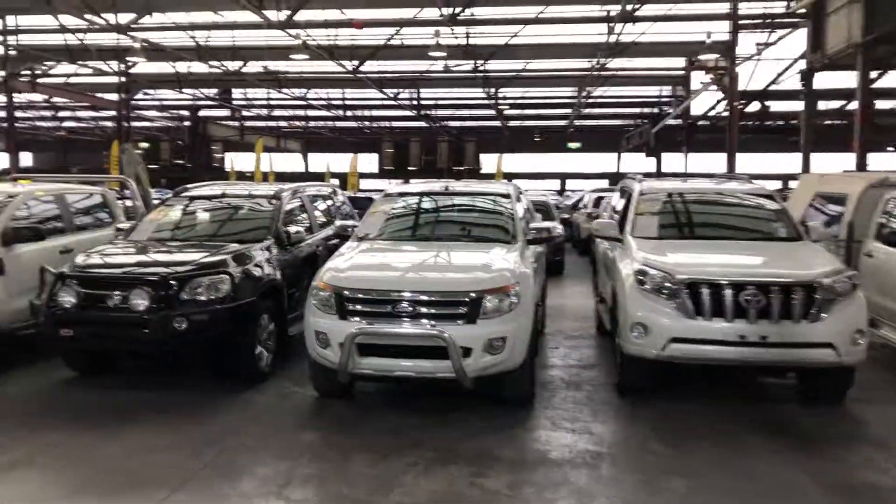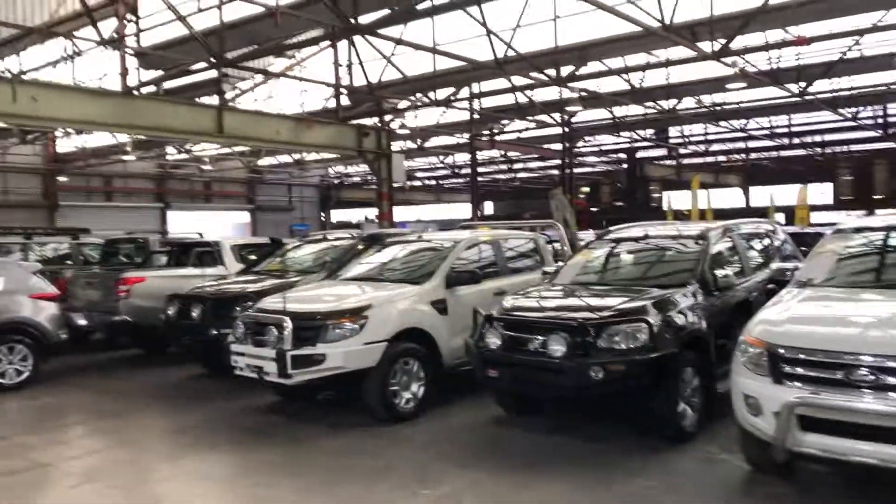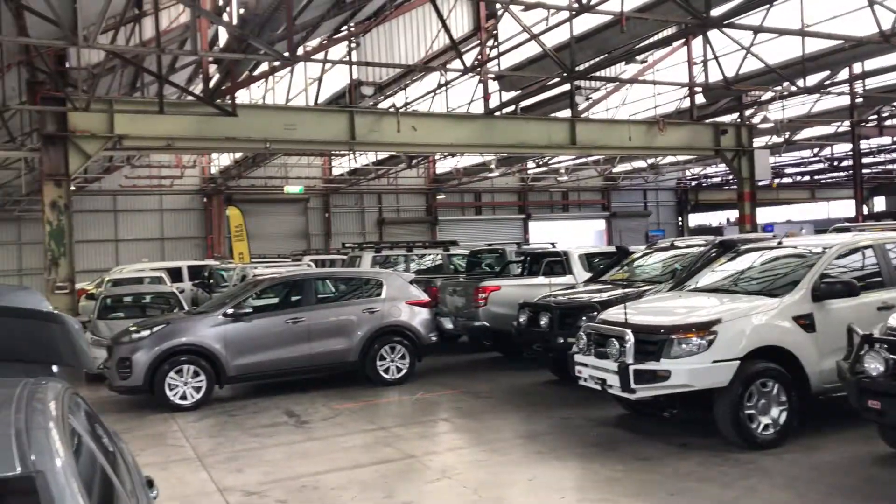Supercars Warehouse is where you can buy direct and save. We have over 300 vehicles on our lot and another 2,000 vehicles Australia-wide. We hope to see you soon. Thanks.